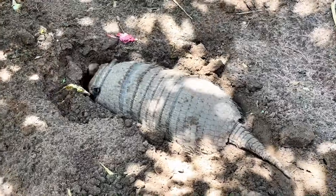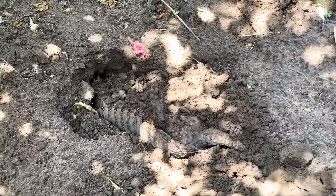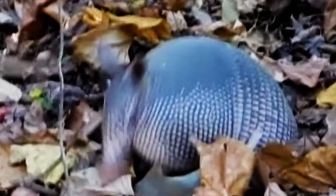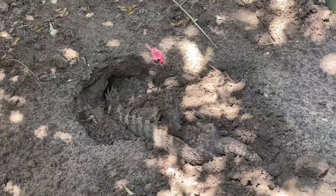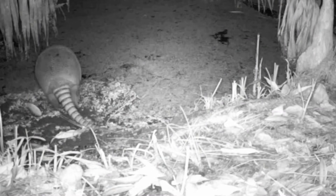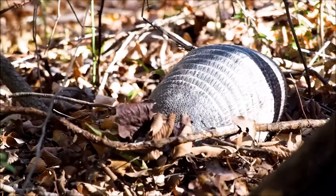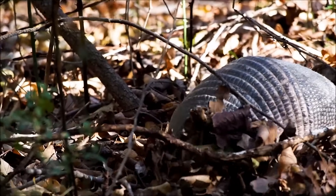They are expert diggers, using their powerful front claws to create burrows for shelter and to search for food. Their keen sense of smell helps them locate insects, grubs, and other small creatures hidden beneath the soil. Some armadillos can hold their breath for up to six minutes and even walk along riverbeds. They also have the ability to inflate their stomachs, allowing them to float across bodies of water.